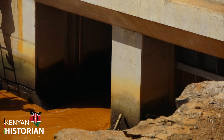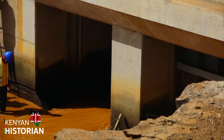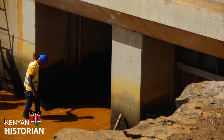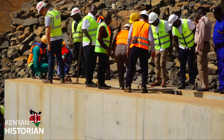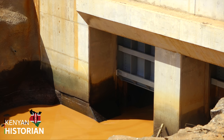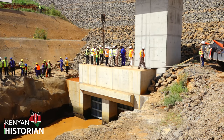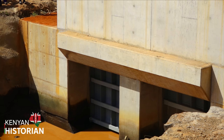That is the gate. Once the log hits the floor there, water will be stopped. With the help of the crane, the stop log is being lowered into the control gate. Once it hits the base, it will block the water from moving through the dam wall.